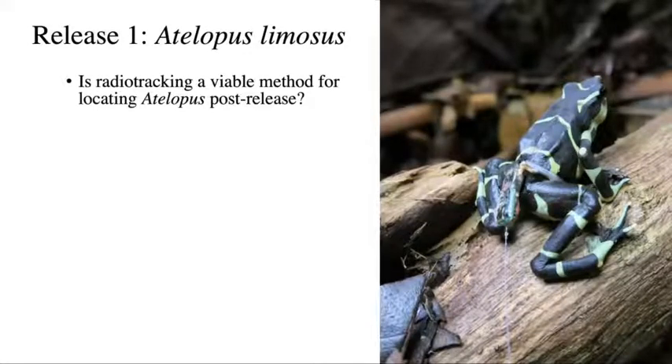For our first release, we just wanted to know if radio tracking was a viable method for locating Atelopus post-release. It's pretty expensive — these transmitters are about $180 each, and you can send them in to get refurbished for about $70 after battery life expires. For this first trial, we attempted to track frogs for the lifetime of three transmitters, so about 52 days. Are the radio transmitters going to provide enough data to be worth the cost per animal?